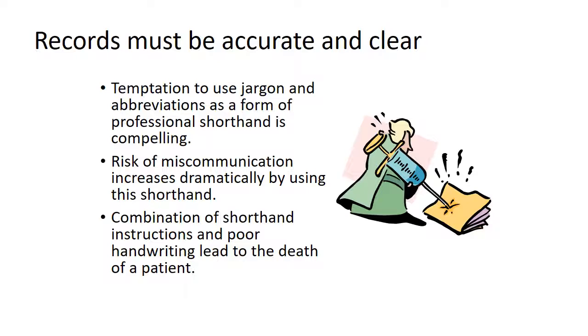Records must be accurate and clear. There's great temptation to use jargon and abbreviations as a form of professional shorthand, but this risks miscommunication because not everybody understands the same shorthand. A combination of shorthand instructions and poor handwriting led to the death of a patient when the patient visited his GP with the results of his blood coagulation test. The doctor wrote 'same' on a card and told him to give it to the receptionist who would give him a repeat prescription. The receptionist misread the 's' of 'same' as five and the rest of the word as 'mgs', and issued him with a prescription for five milligrams of warfarin instead of the one milligram he was used to taking. Three weeks later the man was found dead from a massive haemorrhage.